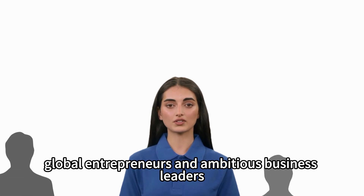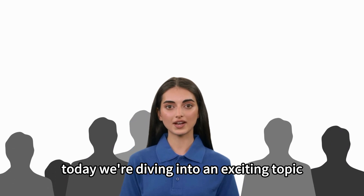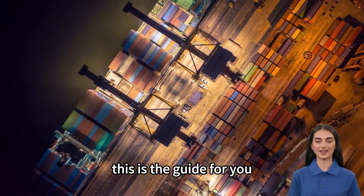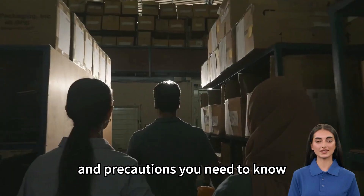Hello there, global entrepreneurs and ambitious business leaders. Today, we're diving into an exciting topic: shipping from China to Cameroon. Whether you're a seasoned importer or taking your first steps in international trade, this is the guide for you. Let's unpack the key steps, costs, and precautions you need to know.